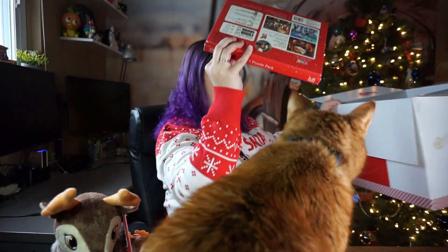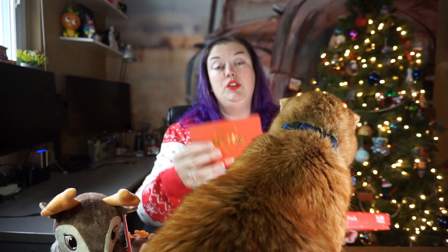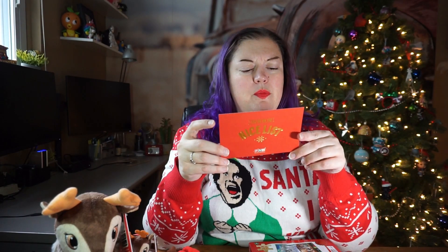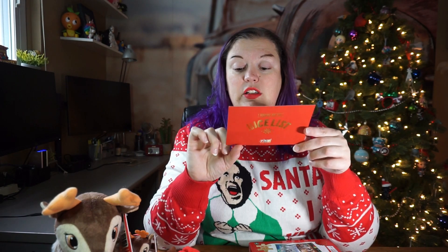The last couple of items — we have a little note in here from Santa saying we're on the nice list. It says: 'Ho ho ho! Hello Becky, I'm so happy to be able to share with you an early sneak peek of the elves' best toys this season. A very Merry Christmas from me, Mrs. Claus, and everyone here at the North Pole — from Santa Claus.'